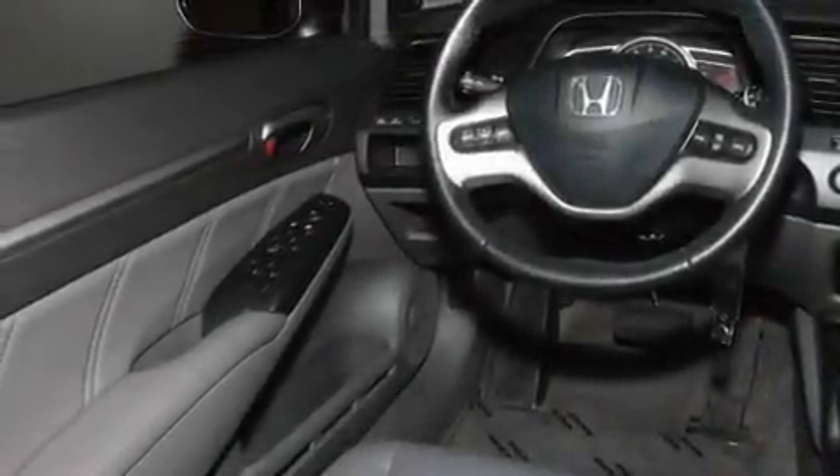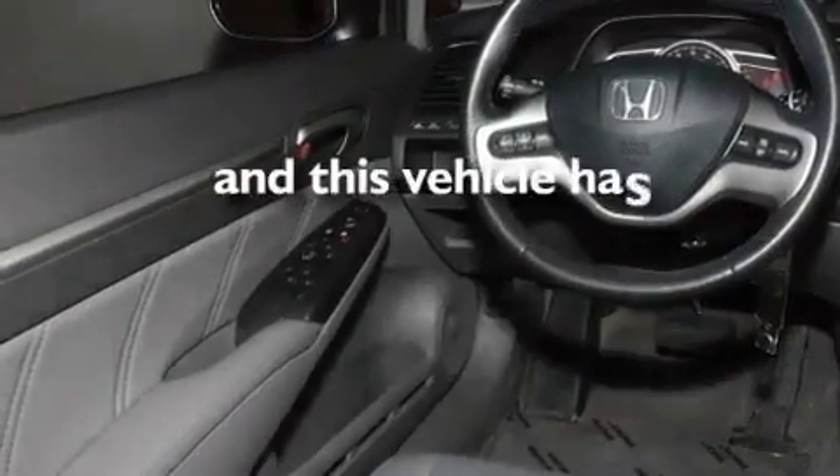Additional features include a low tire pressure indicator, air conditioning, and this vehicle has less than 32,000 miles.